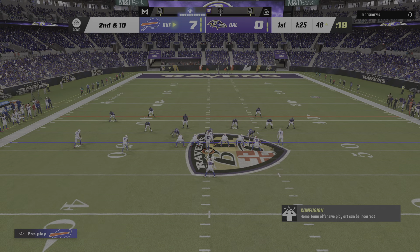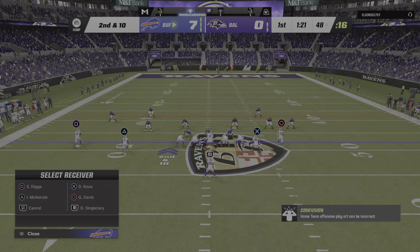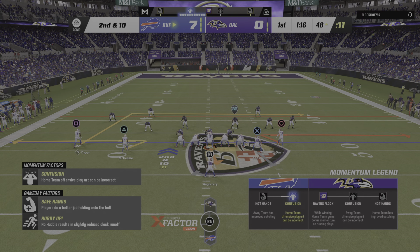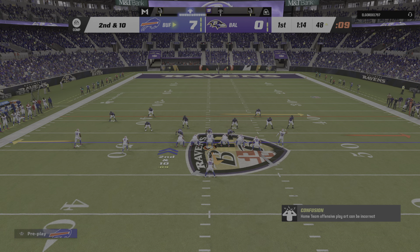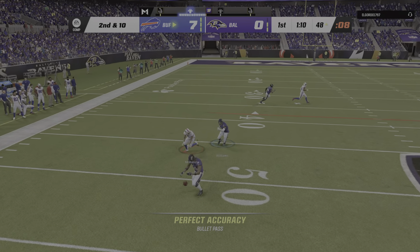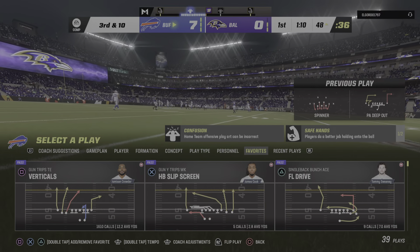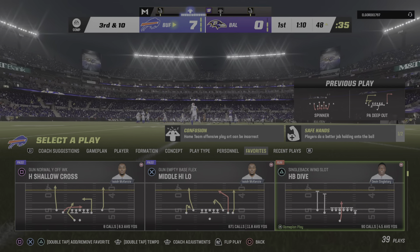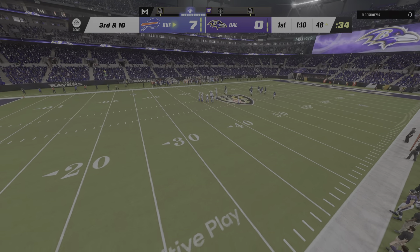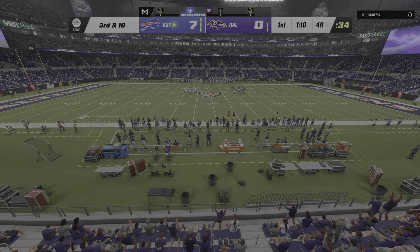After the run for no gain, here's second and ten. Allen — the quick throw knocked away, it's incomplete. This is what defensive coaches ask of their defenders every single ball game: get a hand on every throw and cover. They want the deflections, they want the knockaways. Pick it yourself if you can, but at least knock it down and guarantee it's incomplete.